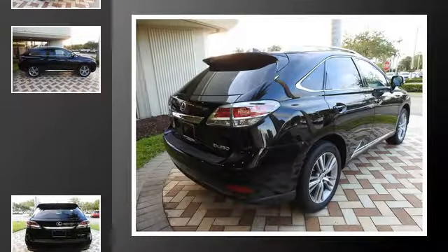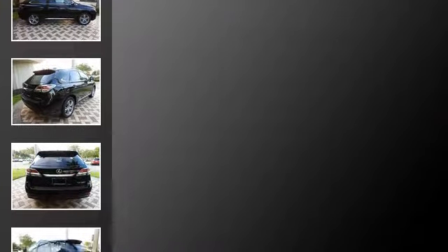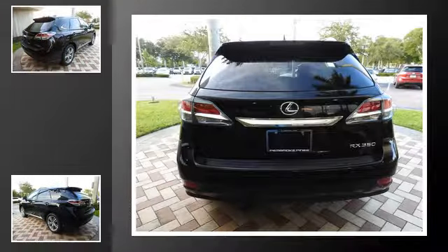Heated side view mirrors. Traction control. Front fog lights. Fog lamps. An anti-lock braking system. And power windows.